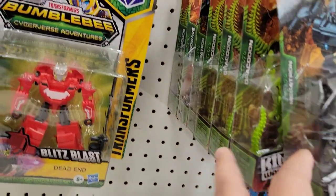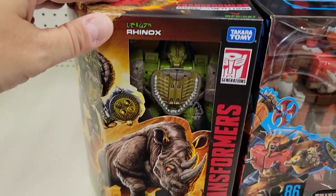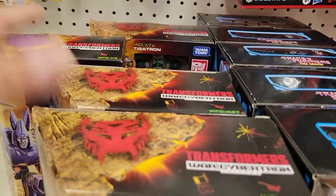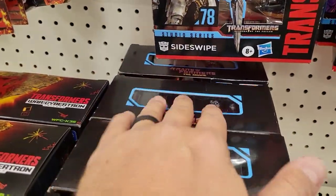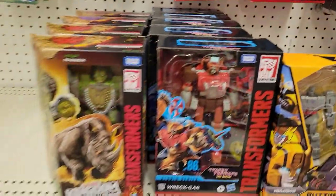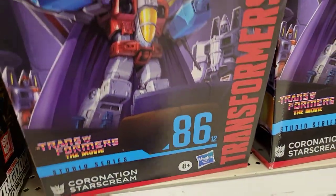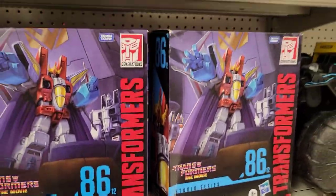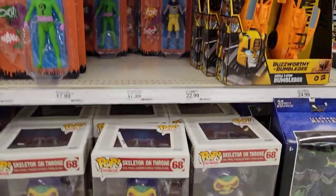Nice seeing the Core Class figures show up — and back there, a Soundwave, probably the only Core Class I'm tempted to pick up. Rhinox, Cyclonus — I haven't seen Cyclonus in store in a while — along with Tigertron, which I have but have yet to review. More Wreck-Gar, a buttload of Beast Megatron. That Coronation Starscream — I've gone back and forth on getting it, but that's not remotely Studio Series. Get out of my face with that nonsense — it just looks like a cheap way to do it, not my thing.